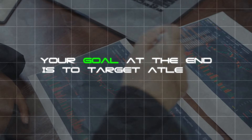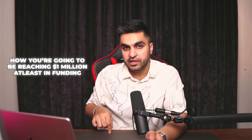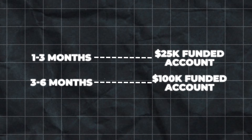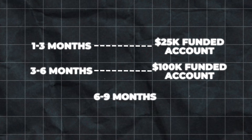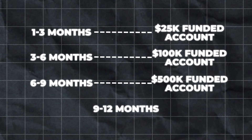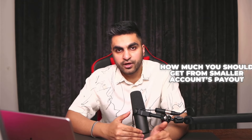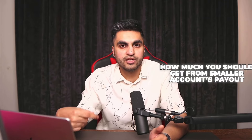Your goal is to target at least $1,000,000 in funding — and it's not going to happen overnight. Your plan should include how you're going to reach $1,000,000 in funding, laid out over the upcoming months: six months, nine months, or even a year. For example: in the next three months, get the $25K account funded; after three months, have at least $100K in funding; three months after that, aim for $500K; and by the end of 12 months, reach $1,000,000. Your plan should cover which firms to choose, how much to risk, how much you can spend on challenges, and how to use smaller account payouts to fund future challenges.